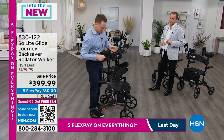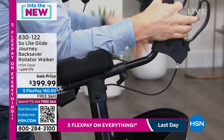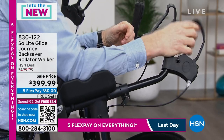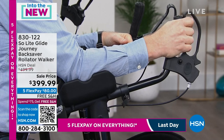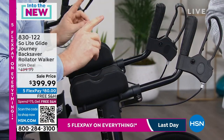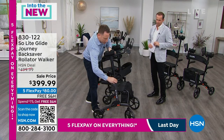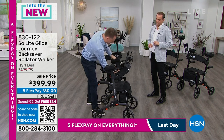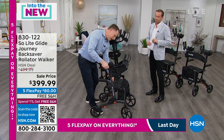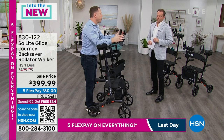One more adjustment I want to share with you: a simple arm control handle here gives you infinite position adjustment. However long my arm is, I can turn this to the side and make it wherever I'm comfortable, then simply lock it in on both sides. Besides the infinite adjustment on the arms, this product can handle someone from 4'10" to 6'3" at the highest, at 400 pounds. It's designed for almost anyone to be able to use.